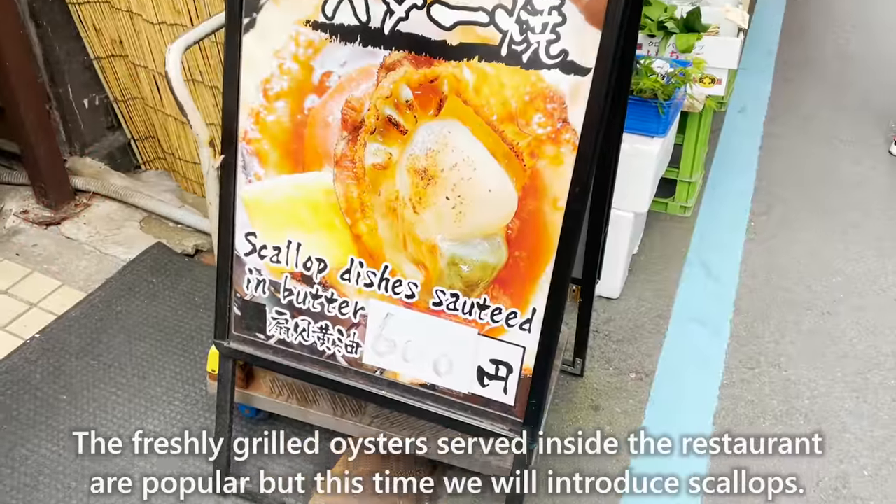Next, we introduce Tsukiji Unagi Shokudo, a popular restaurant where you can enjoy freshly grilled eel and scallops at a reasonable price. The eel seasoned with sweet sauce has a lot of fat — crispy on the outside and plump on the inside. The freshly grilled scallops seasoned with soy sauce have a nice flavor. The sweet taste and firm texture are very addictive. This is the only place in Tsukiji Market where they serve eel and scallops at such a reasonable price.